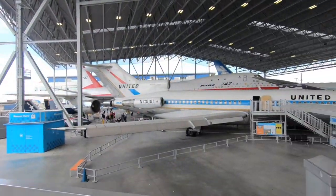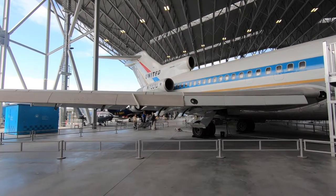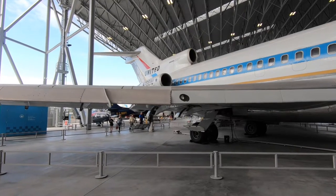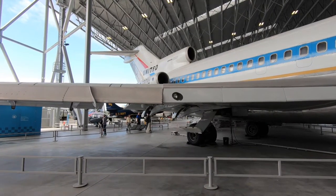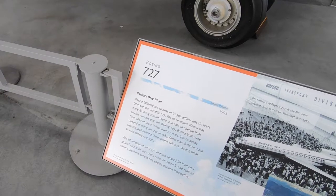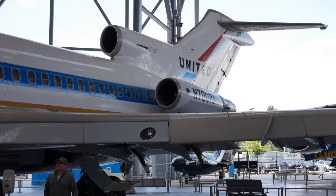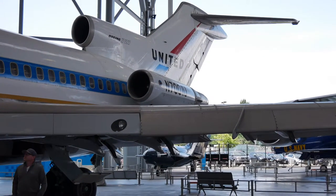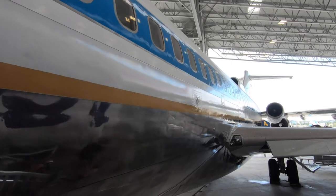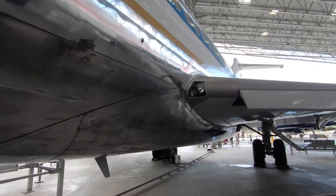Next we're going to look at the 727. This is another remarkable early jet plane and it also has low bypass ratio engines — it had three of them. This plane was really cool in that it was designed to be able to land in all kinds of crazy and harsh landing conditions. It was a real workhorse. Boeing built more than 1,800 of these trijets over 22 years, stopping production in 1984. Other manufacturers have also stopped building three-engine airliners, making them an increasingly rare sight.